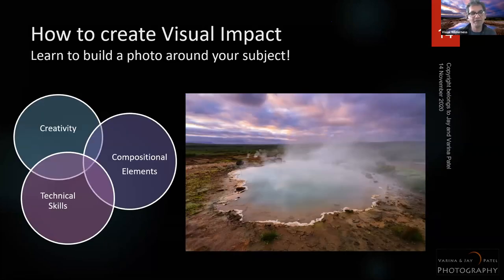We use compositional elements to build a photo around our subject. In Iceland, I used the light and mood, positioned myself so the steam filled my background as much as possible to obscure the ropes, and then bracketed because I needed technical skills to blend it and create the final subject.